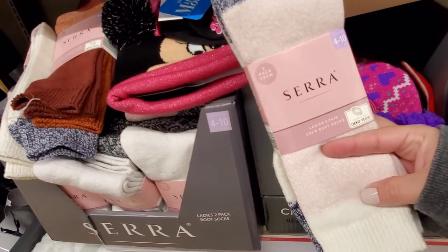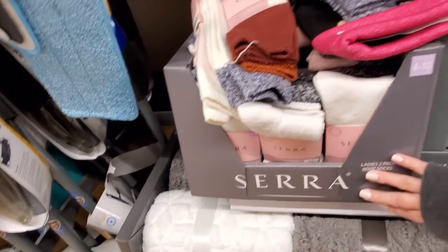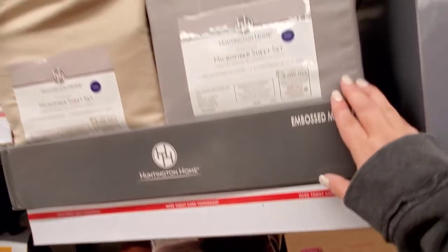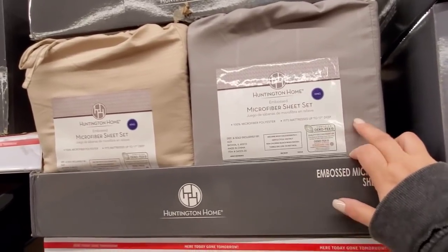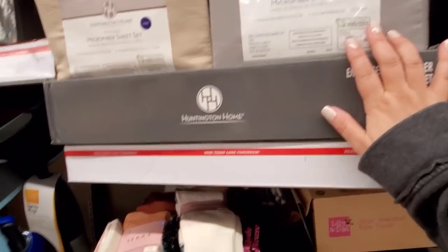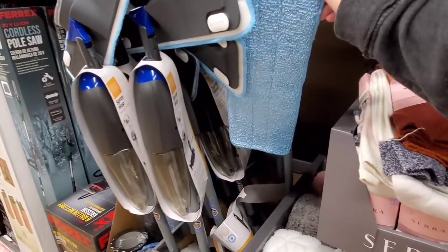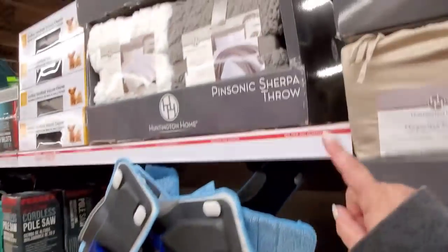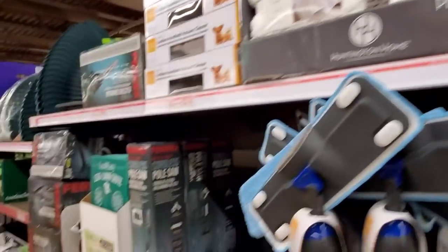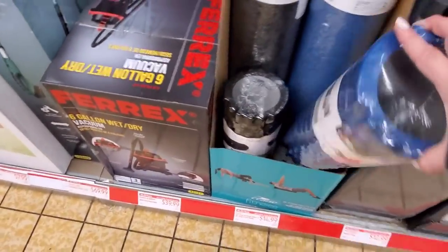Oh, these are so soft — two pack of crew socks. Microfiber sheet sets — if I don't have a price, you can check your flyer for your store and your area. These are from last week, they still have some left at $12.99. Some more of those throws are also from last week at $14.99.